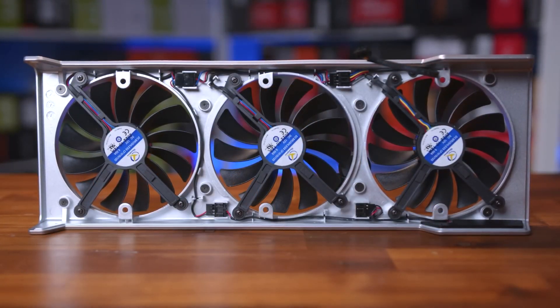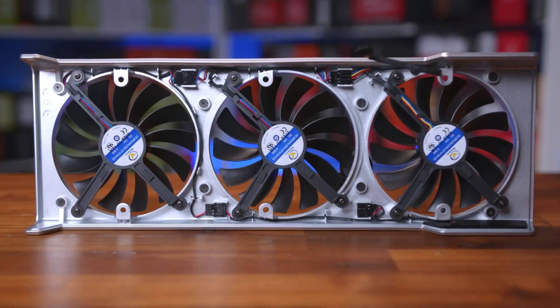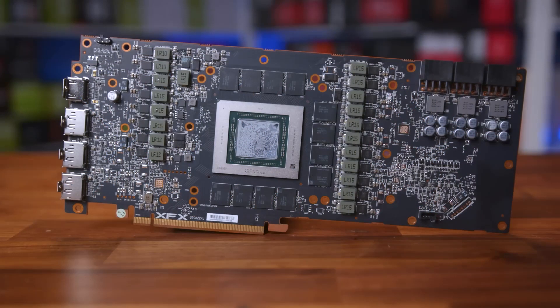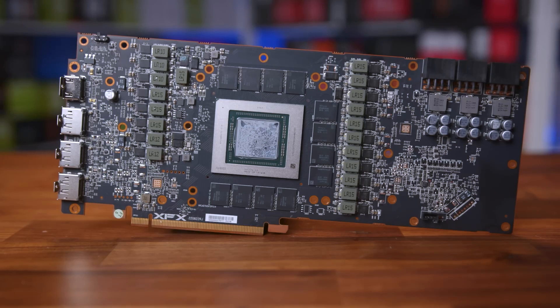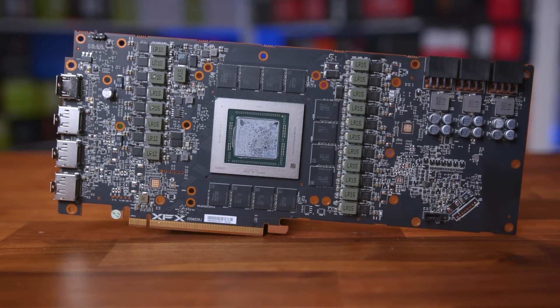Interestingly, the XFX warranty did not consider the repaste as voiding the warranty. While I was disappointed that I had to perform this maintenance, the new thermal paste has restored the card to its original performance level. I'm left wondering why this high-quality paste isn't used in the factory, whether due to installation difficulties or cost constraints.